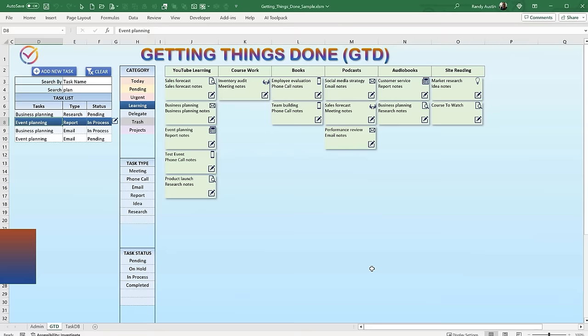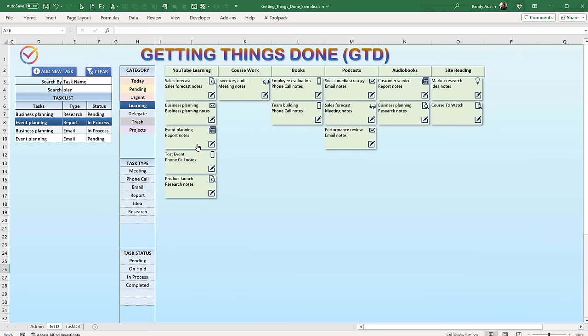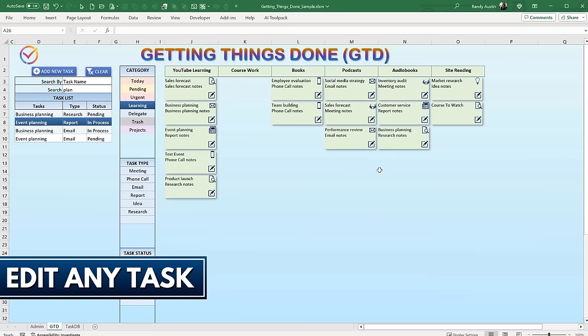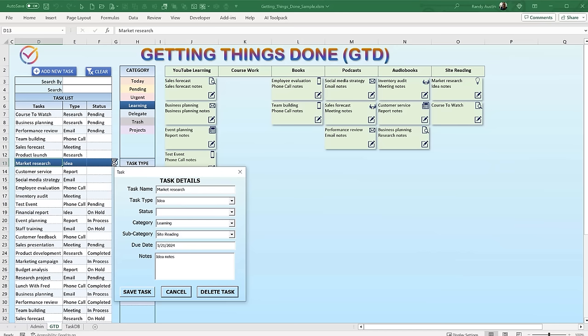We're going to design this incredible template — the Getting Things Done workbook. It's going to take your to-dos, processes, whatever you have to do, whether it's work, personal, or relationship, and organize it in a fully dynamic and customizable fashion. You can create new categories, new subcategories, add tasks, drag and drop them, assign subcategories, design task types, create task statuses — simply dragging and dropping will change the status. You can edit any single task, search, and filter.